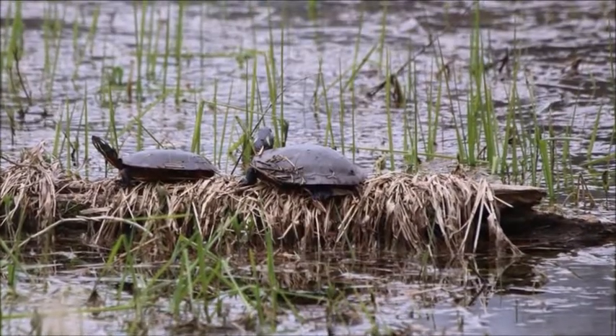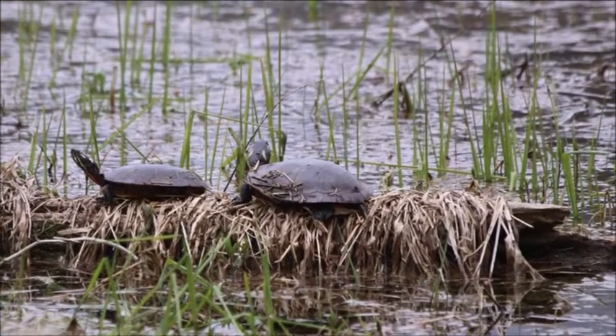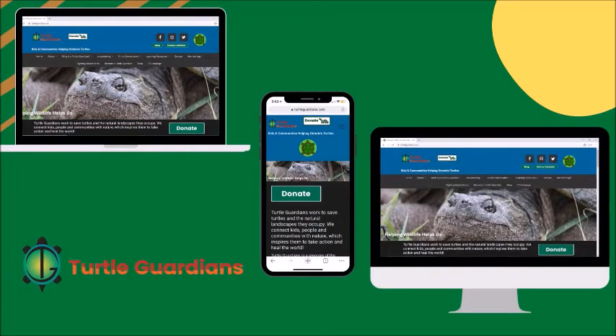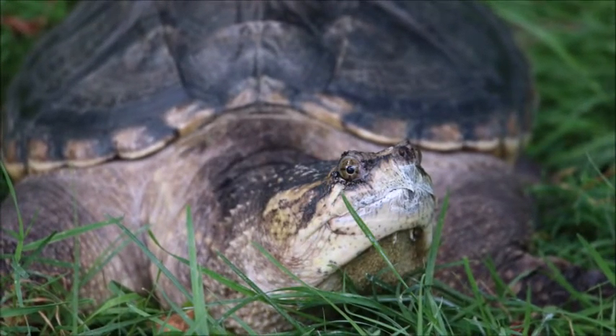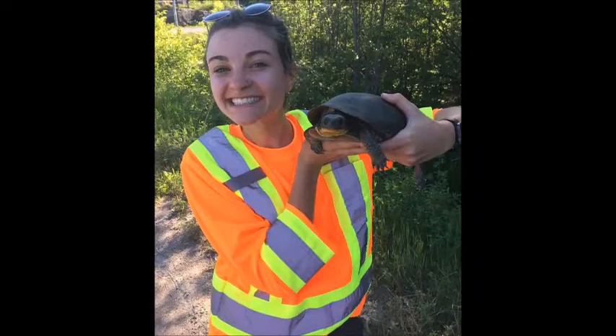Reporting gives us important information about where turtles are and where they need to be protected. Finding a turtle that is listed as threatened or endangered on the species at risk list can lead to protection of an entire wetland. You can report turtle sightings to our website at TurtleGuardians.com. You can also download the Turtle Guardians app to a mobile device — you may want to ask a parent or guardian for help with this. You will need to collect information about the location you found the turtle and what kind of habitat it is in. Also, try to take a photo of the turtle if you can.